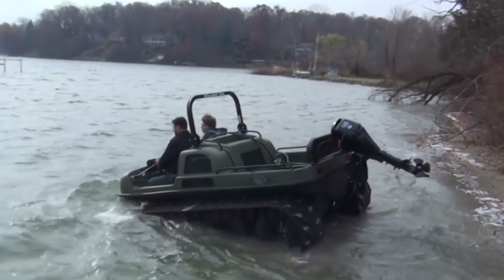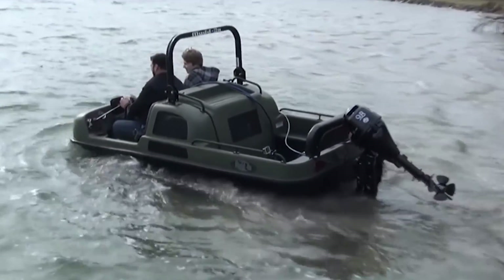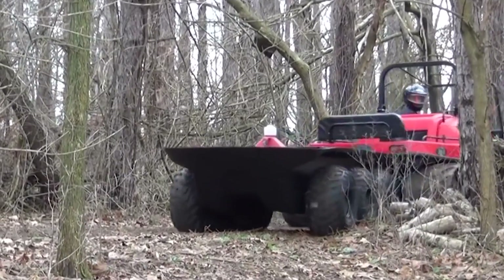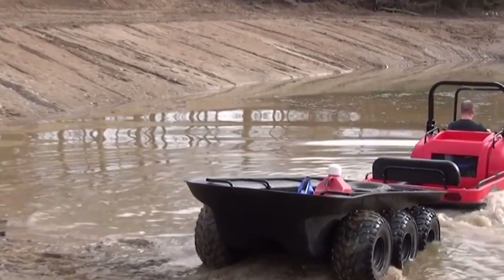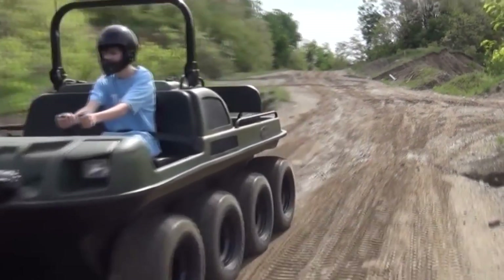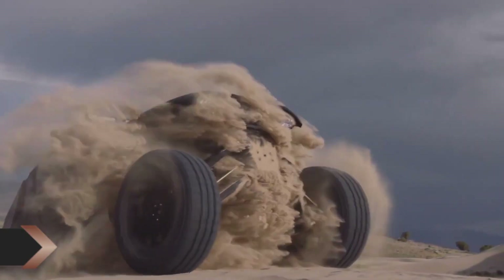With a payload capacity of up to 2,000 pounds on land and 1,000 pounds on water, the Mudox XL is ready to tackle heavy-duty jobs. For those seeking alternate off-road performance, this model can even be equipped with tracks. Starting at an enticing price of $45,000, prepare to experience unrivaled capability and versatility with the Mudox XL.